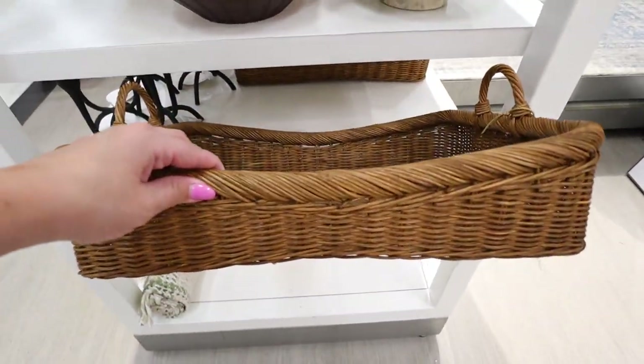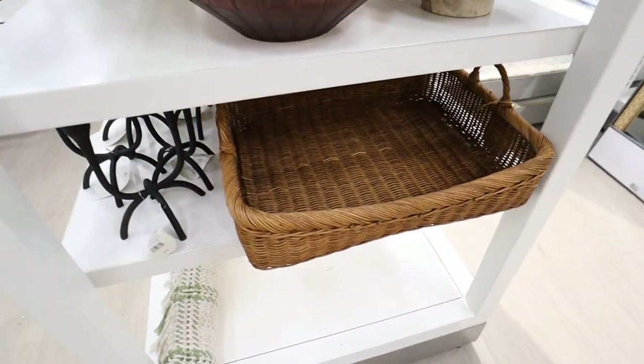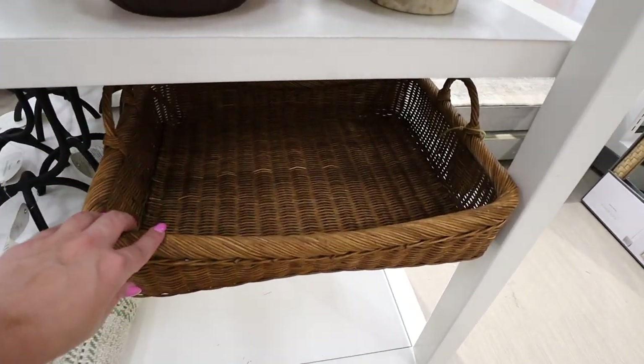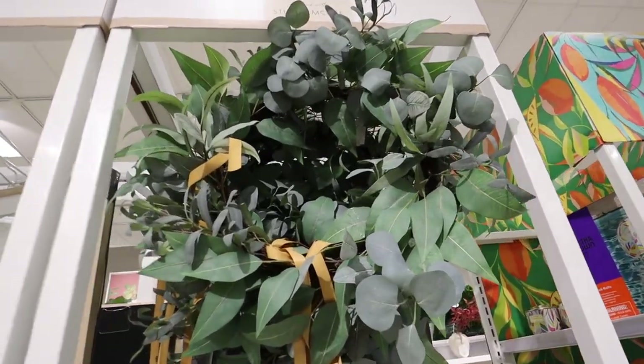This woven tray is the sister to the other basket we looked at — you can see the same dipped design and same color. Really pretty, again a great base for any decorating you want to put on top. This one is $30.